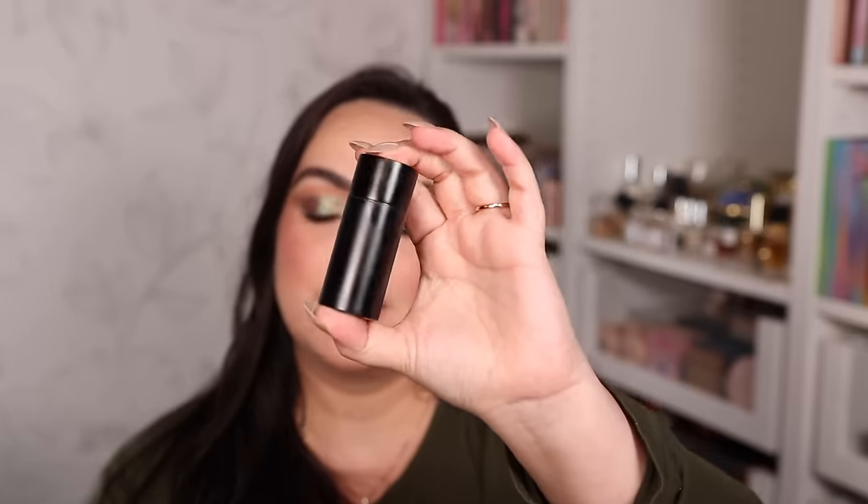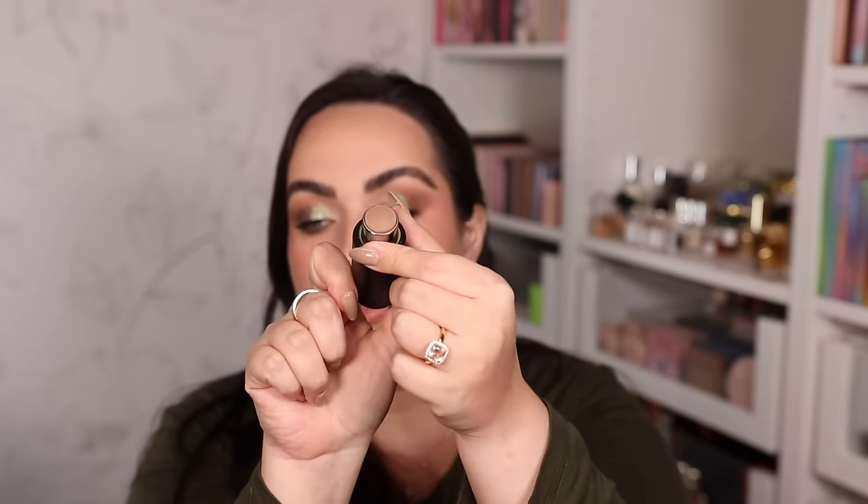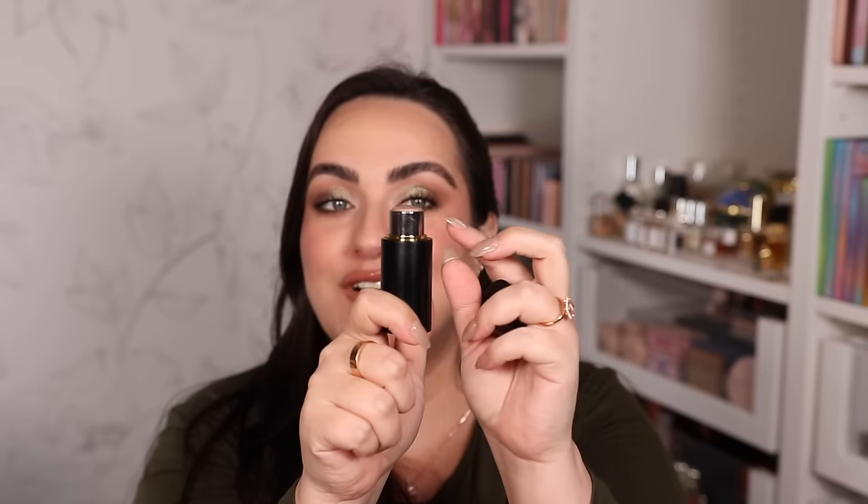Moving on to contouring and bronzing. For a natural beautiful contour, get the Westman Atelier Contour Stick in shade Biscuit — I'm wearing it today and I've fully finished mine, which is testament to how much I love it. It looks extremely natural. I apply it around the forehead and back of cheeks and it melts into my foundation naturally. It's very cool-toned, so if you struggle finding cool-tone contour colors that look natural, I highly recommend Biscuit from Westman Atelier.